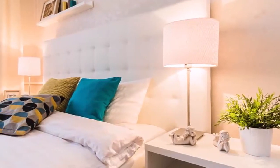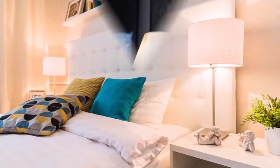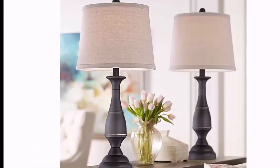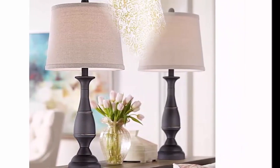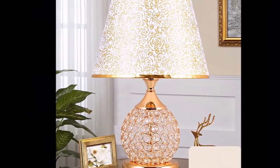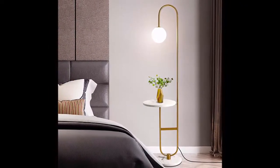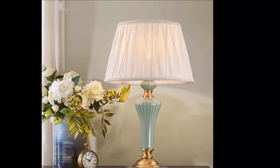Bedroom table lamps sit perfectly on a side table drawer or perch it high on top of your dresser. Bedroom nightstand table lamps also enhance a bedroom's beauty with traditional and modern styles. In this video, we are offering bedroom table lamps that are perfect for your room's particular style. What is bedroom lighting without a pair of stylish table lamps sitting on the nightstands?